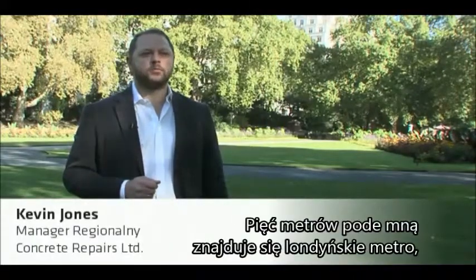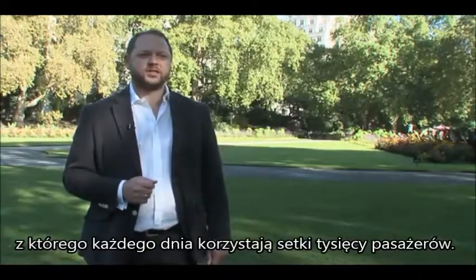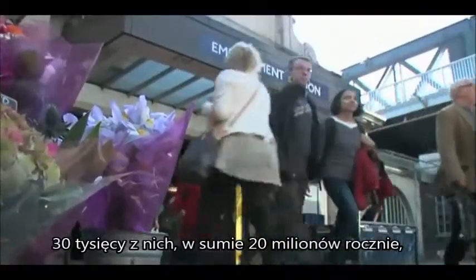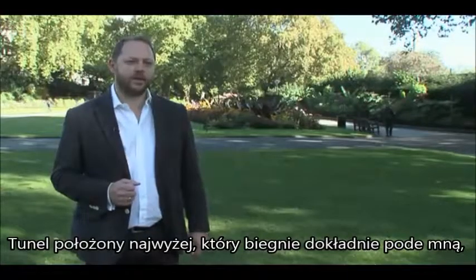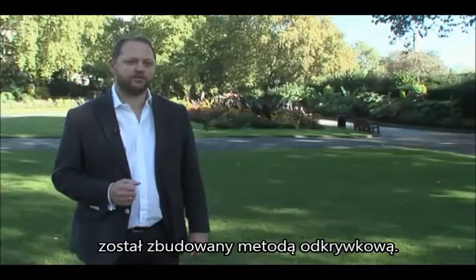Just five meters below where I'm standing is London's subway system — the Underground, or Tube as it's known — carrying hundreds of thousands of passengers every day. 30,000 of those, or 20 million a year, get on and off at Embankment Station. The uppermost tunnel directly beneath me was constructed using the so-called cut-and-cover method.